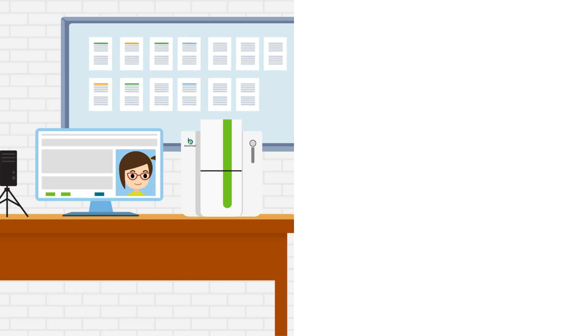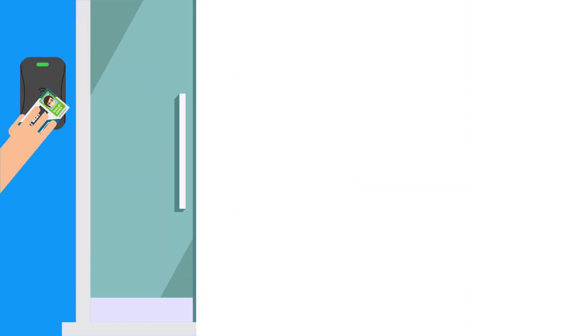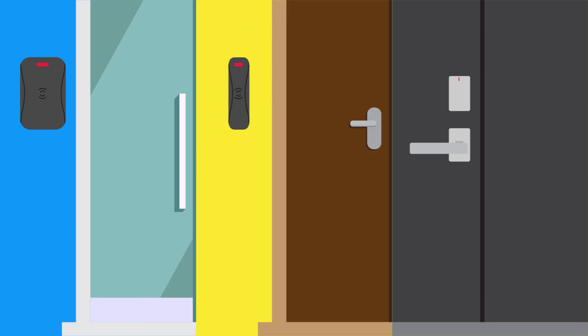As soon as her photo is captured and her card is printed, she leaves the card office and can immediately begin using her ID card for a variety of things on campus. She can use it to access doors, including those in academic buildings, her residence hall, and even her dorm room.